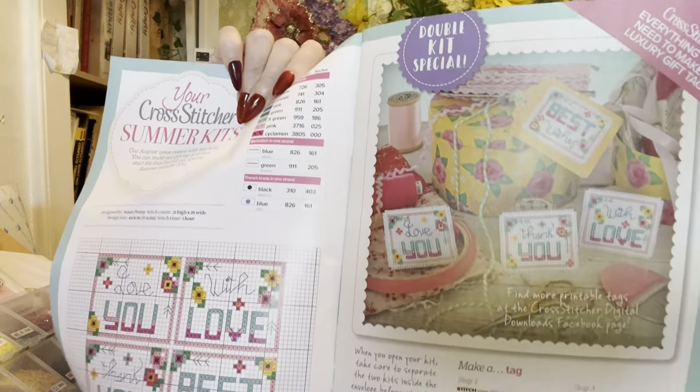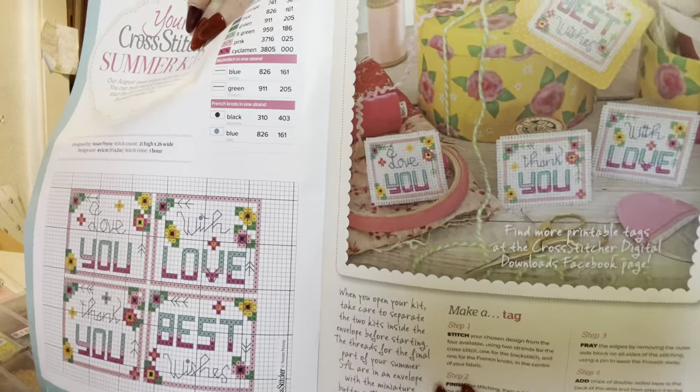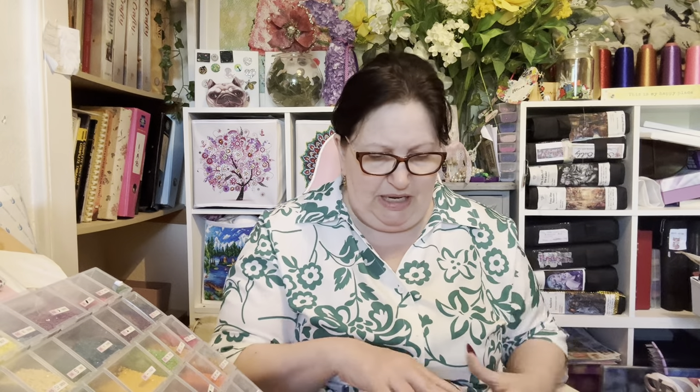This is Issue 399, August 2023. I won't be able to show you the charts, but I can show you things going on. I'm doing a stitch along - I've only started on the first house. The houses are only really tiny, about a couple of inches either way.